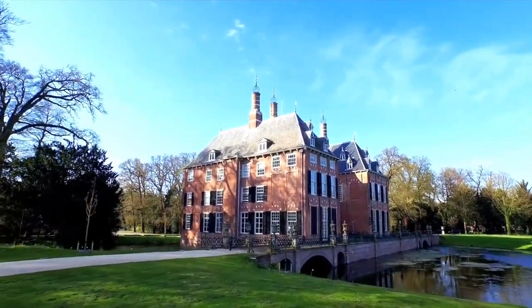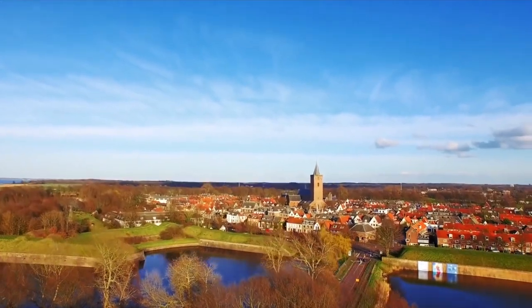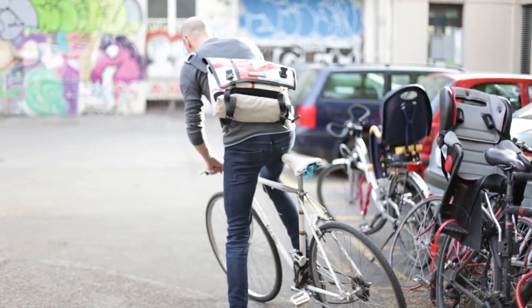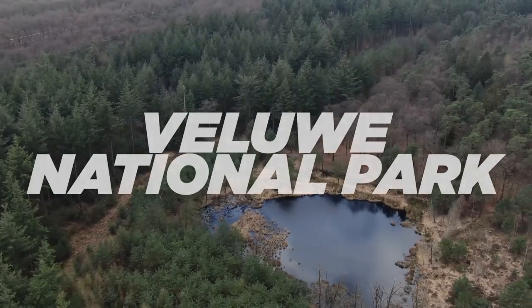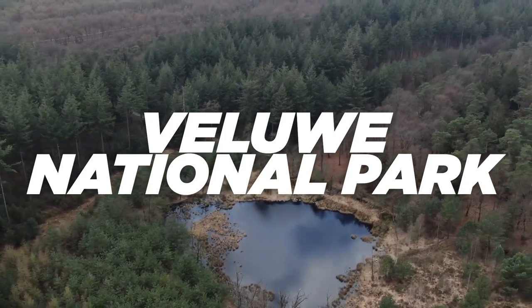You will notice these must-see spots from charming villages to breathtaking landscapes and historical sites. Did you know that the Netherlands is home to more bicycles than people? So hop on your imaginary bike, grab a stroopwafel, and let's explore the Netherlands together.